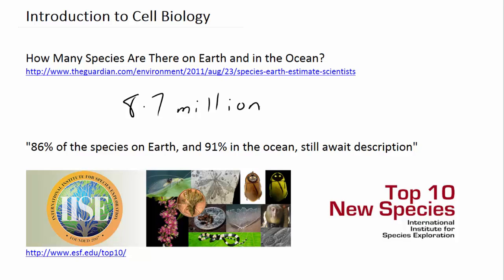That's quite a staggering number when you consider the fact that, according to the paper, 86% of the species on Earth and 91% of species in the ocean are still awaiting discovery and description. In fact, there are new species being discovered all the time, and an organisation called the International Institute for Species Exploration publishes a top 10 list on their website with all sorts of weird and wonderful facts about new species. So biology is an ever-expanding field of science, which makes it a very exciting thing to study.